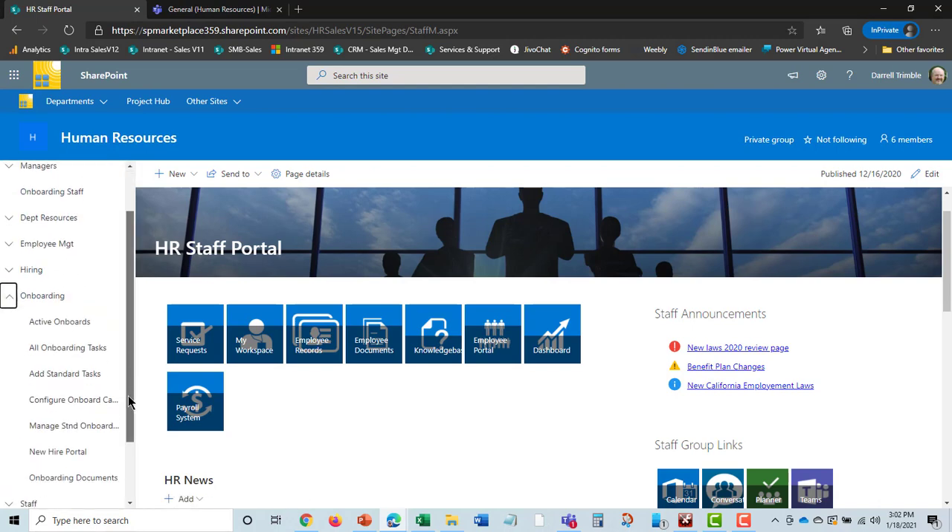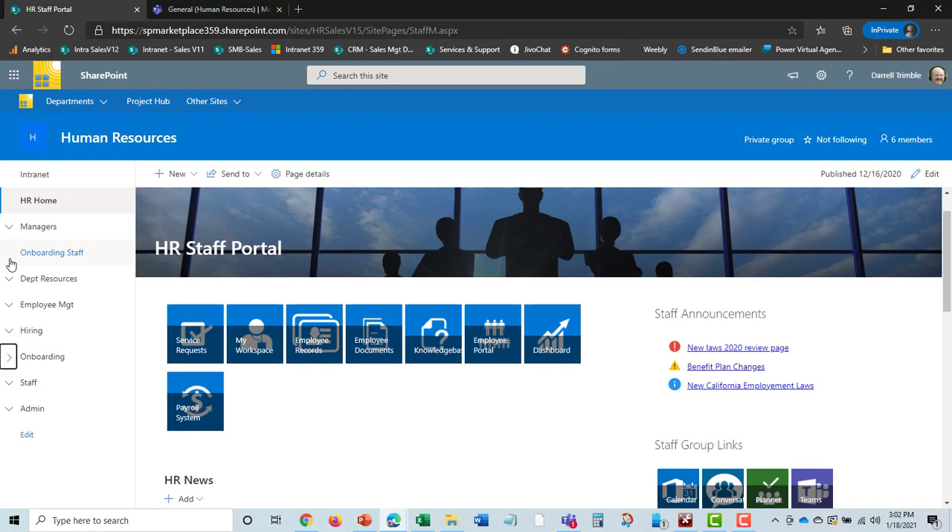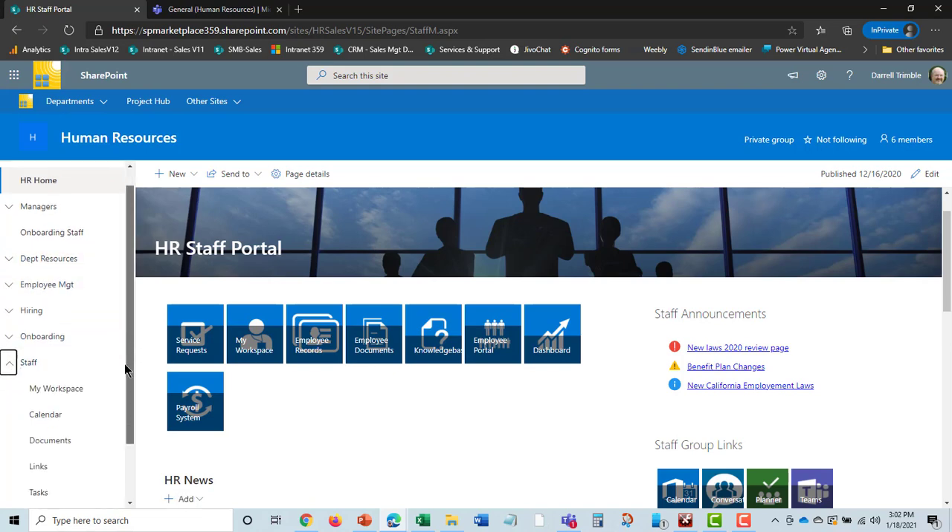Once you hire somebody, there's an onboarding process where you can look at active onboards, set up tasks, and use DocuSign and other tools. There's also a new hire portal. The major functions of the HR product are employee management, hiring, onboarding, policy management, and resources — plus collaboration tools like a personal workspace, shared calendar, links, and task tracking for the HR staff.